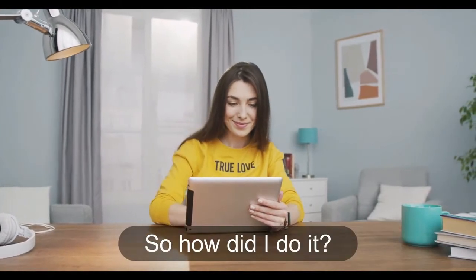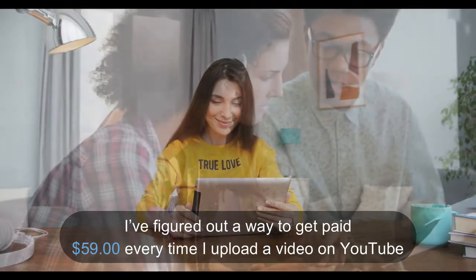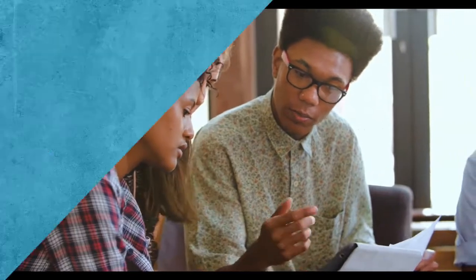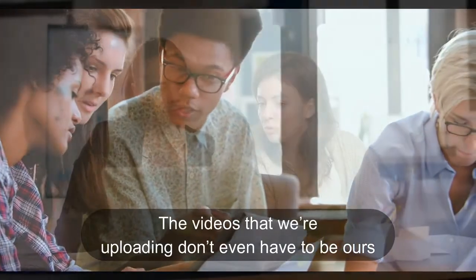So how did I do it? I figured out a way to get paid $59 every time I upload a video on YouTube. Just look at all the $59 payments I'm receiving. Now there's a big twist — the videos that we're uploading don't even have to be ours.